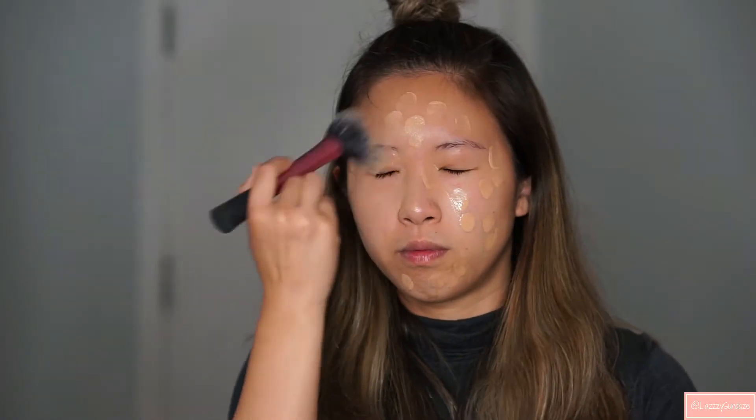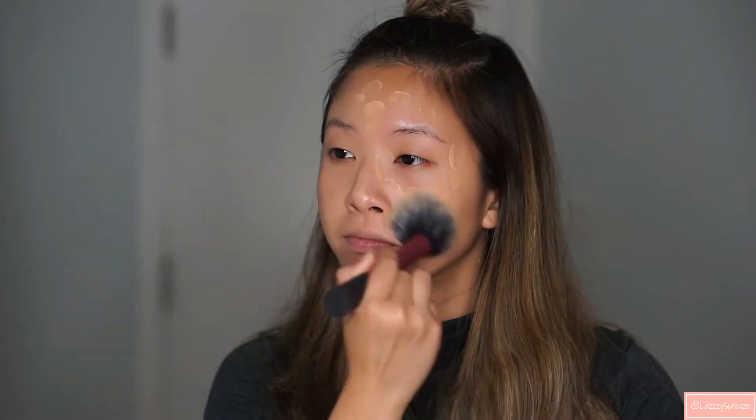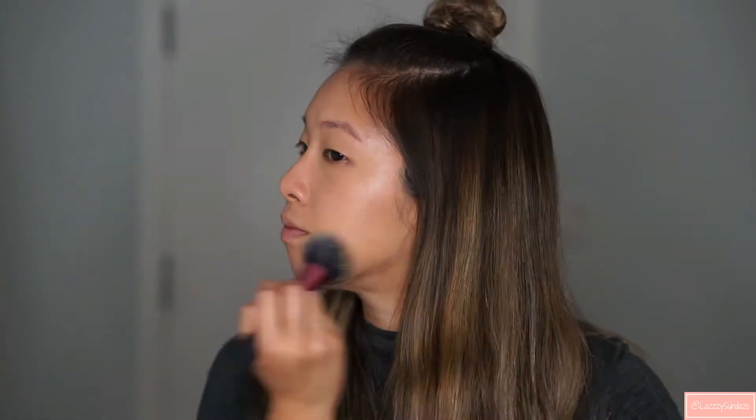I've actually never used Make Up For Ever's HD foundation, and I've heard a lot of good things about it, so I'm excited to try it. Ipsy gets my foundation shade correctly. It's perfect. I might need a little bit more on my nose — my nose is always red.